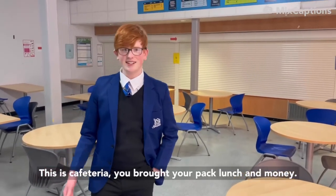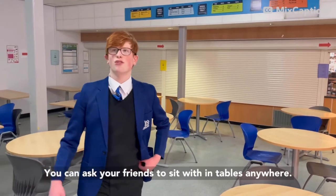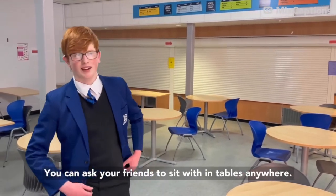This is the canteen. You need to bring your packed lunch and money. You can ask your friends to sit anywhere at the tables.